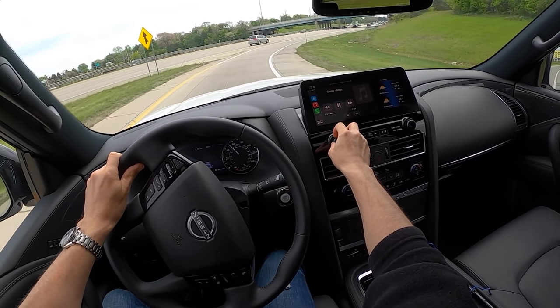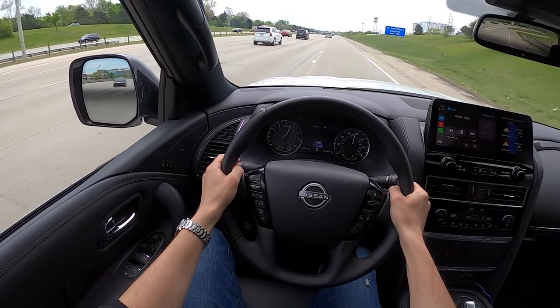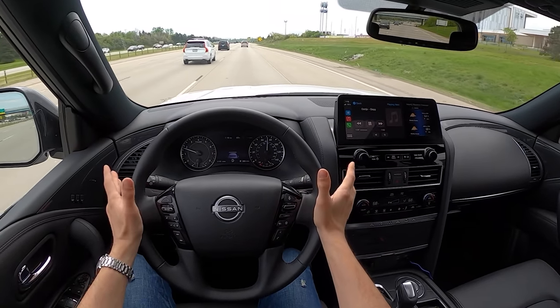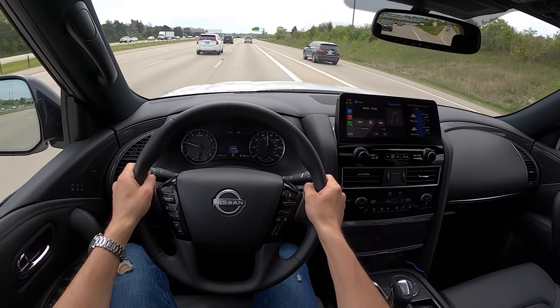The sound system sounds pretty well for a big three-row SUV. The more you push it, the more it gives you. For a base audio system it sounds pretty good — no complaints. Nice bass, pretty clear, no distortion. It's definitely not class-leading, but it's a pretty decent audio system.